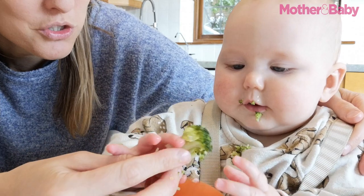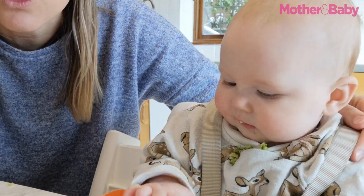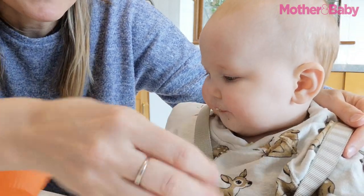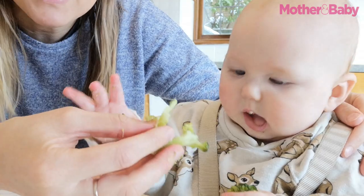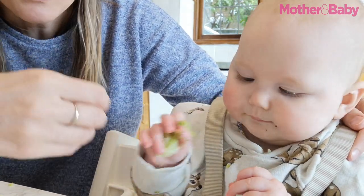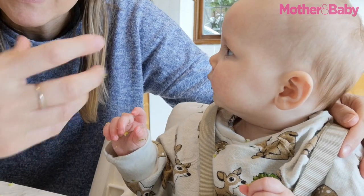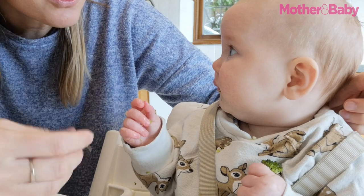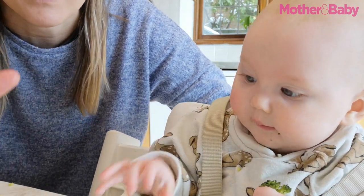I recommend starting with single tastes of veggies for the first 10 days or so of weaning, ideally offering plenty of variety in that time. Babies are very used to sweet flavors — they've had them via amniotic fluid and via breast milk or formula — so what we want to do is introduce them to something totally new. The concept is 10 days of single vegetable tastes with plenty of variety before moving on to a really wide variety of other foods.